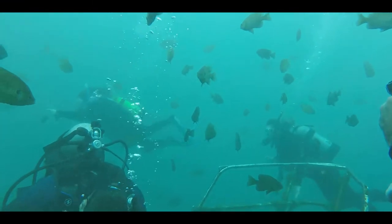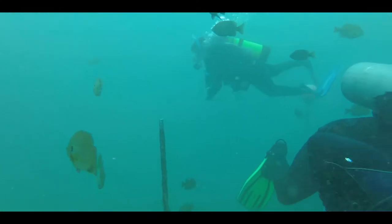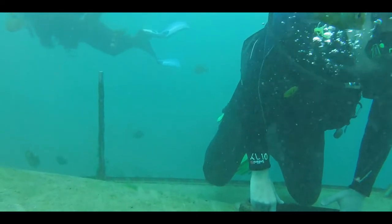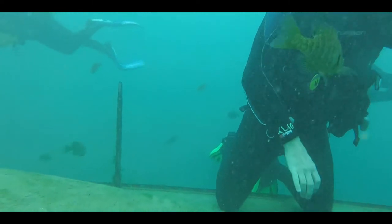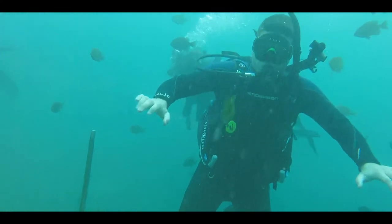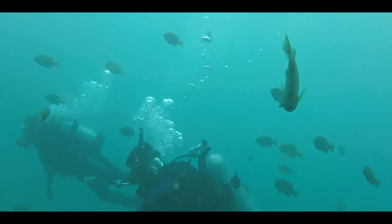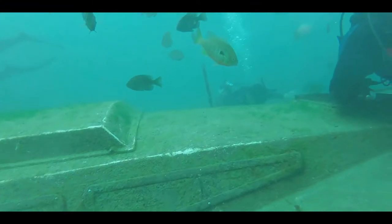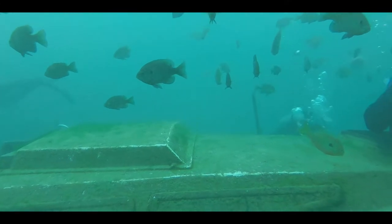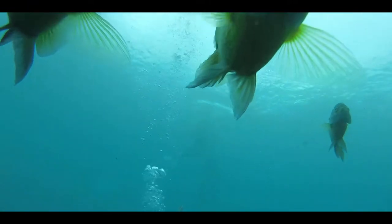In this area with all of these bluegill, I was hoping to see a largemouth bass, but unfortunately we did not see any right here. Hopefully on this dive I'll get to see one. And this was an absolutely amazing experience, getting to interact with all of these beautiful fish species in their natural environment.